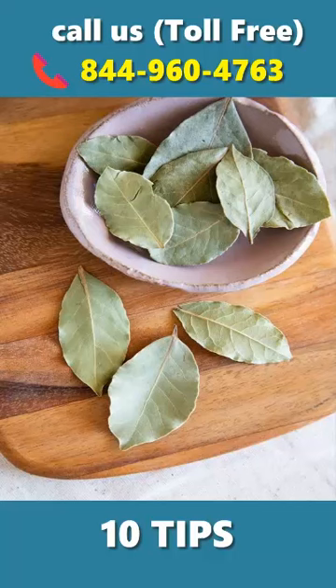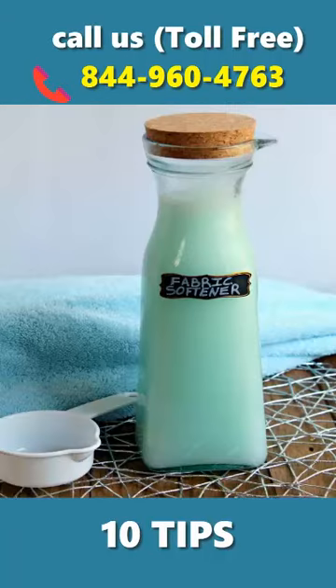Bale leaves. Crush some bale leaves and keep them in different places. Fabric softener. Mix fabric softener with water and spray on cockroaches.